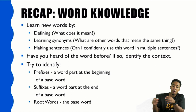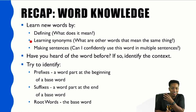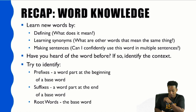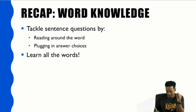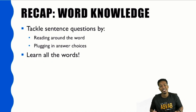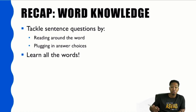In recap: learn new words using these three steps — define the word, find synonyms, and use it in a sentence. Every single time, without fail. Next, ask yourself if you've heard the word before and try to identify the context. You have 30 seconds per question, so try to recognize those words. Then identify prefixes, suffixes, and root words. For sentence questions, read around the word and plug in answer choices if you don't immediately know what it means. Learn all the words while you practice — define them, build synonyms, build antonyms — so you can genuinely expand your vocabulary.